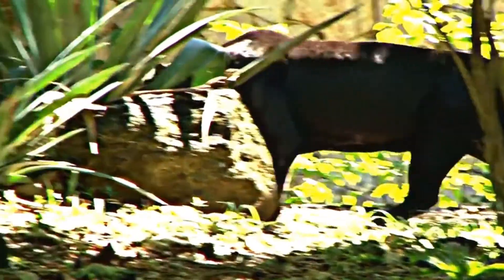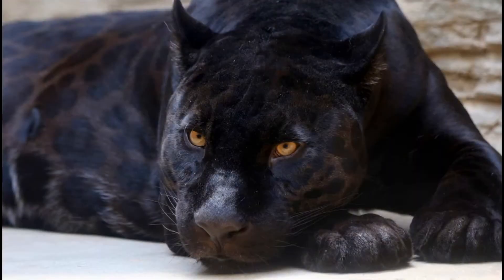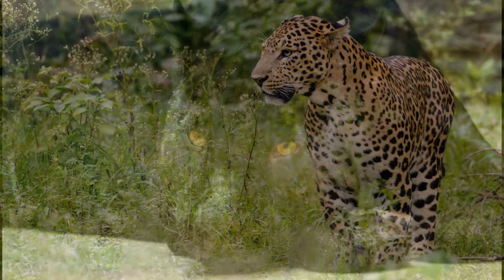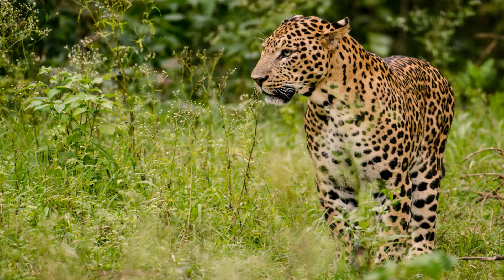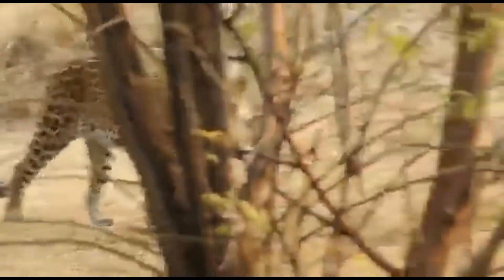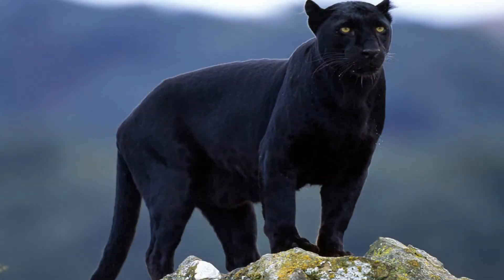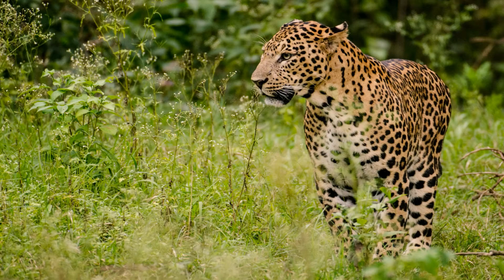Panther is not a distinct species but is usually used to refer to dark-colored jaguars and leopards. The dark-colored fur is due to the presence of excessive melanin pigment. Second is physical appearance: Panthers have shiny dark fur with emerald green eyes, and leopards have yellowish-brown thick fur with black spots.